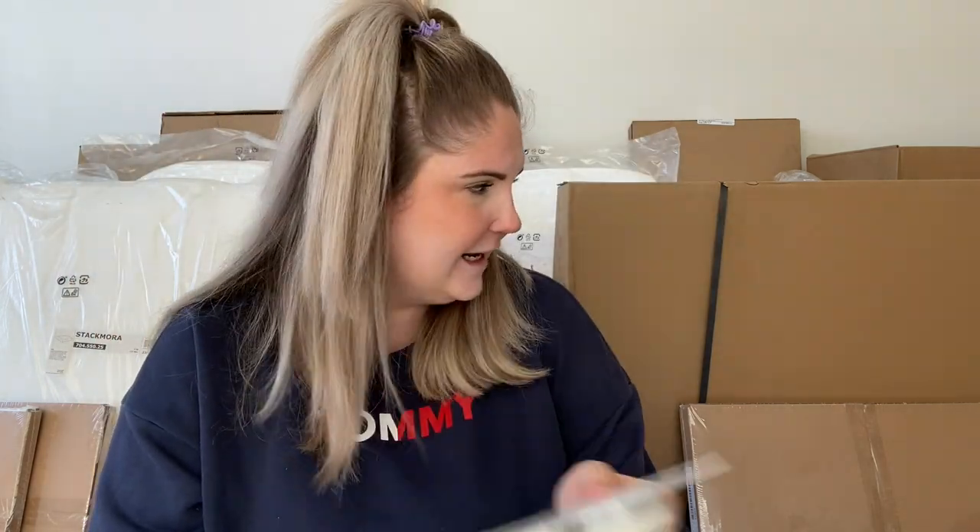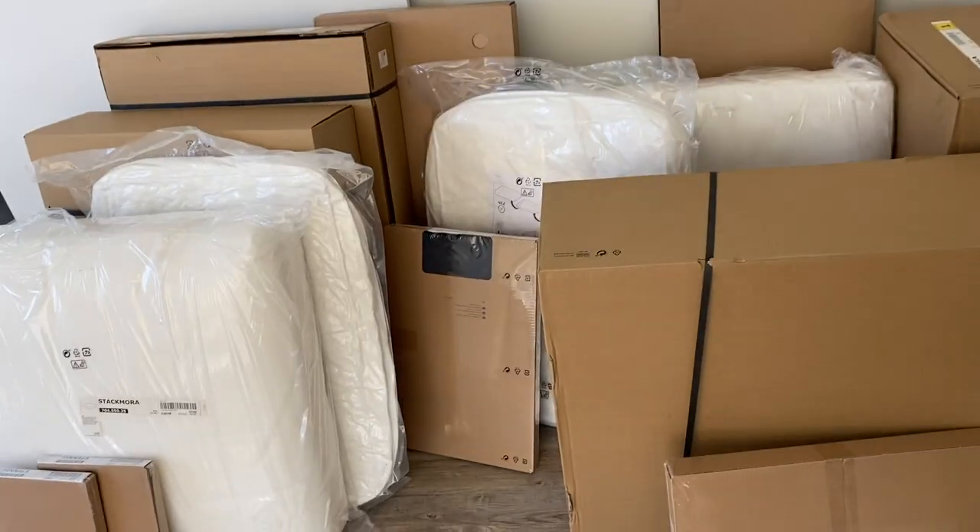Next we got another kitchen item — it's one of those kitchen scrubbers where you can put soap right in it, also in sage green, so you can scrub and dispense soap at the same time. Then we got some hooks so we can put up a shelf in our shower — just two of them, nothing too exciting. We got some other bigger items too, which I'll show you as we take them out, and I'll link everything down below.